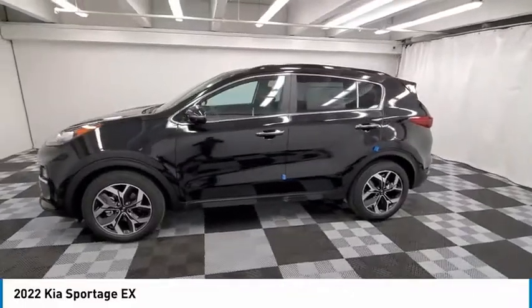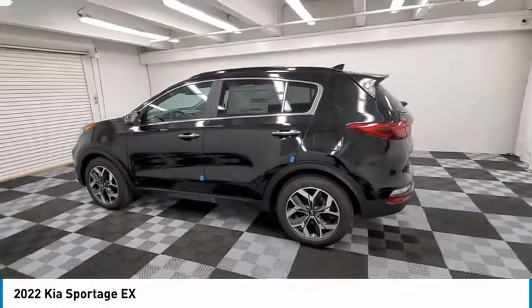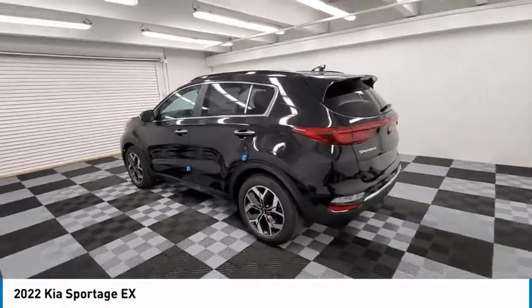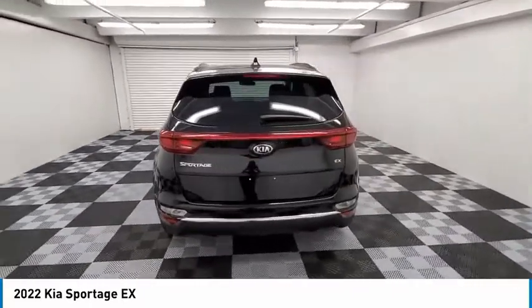Looking for the right vehicle? Check out the 2022 Sportage. With its sleek and stylish exterior and its roomy, feature-laden interior, the Sportage both looks good and performs well on the road.